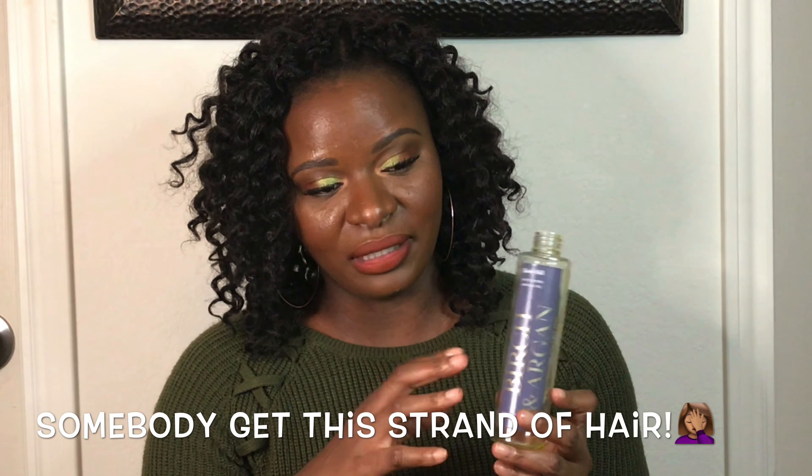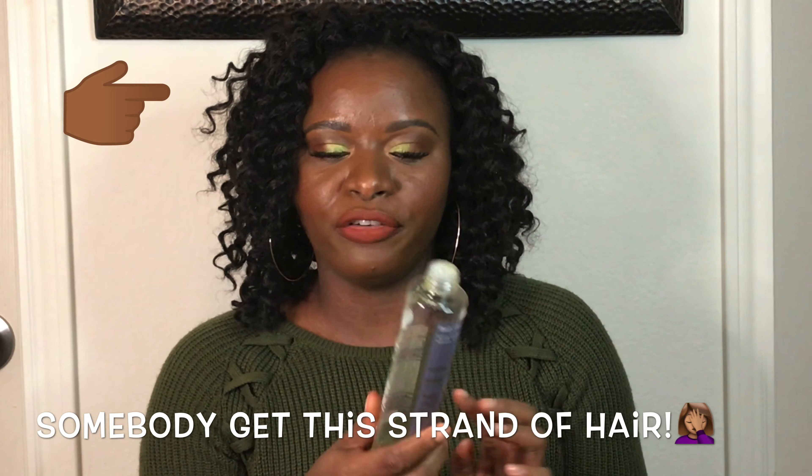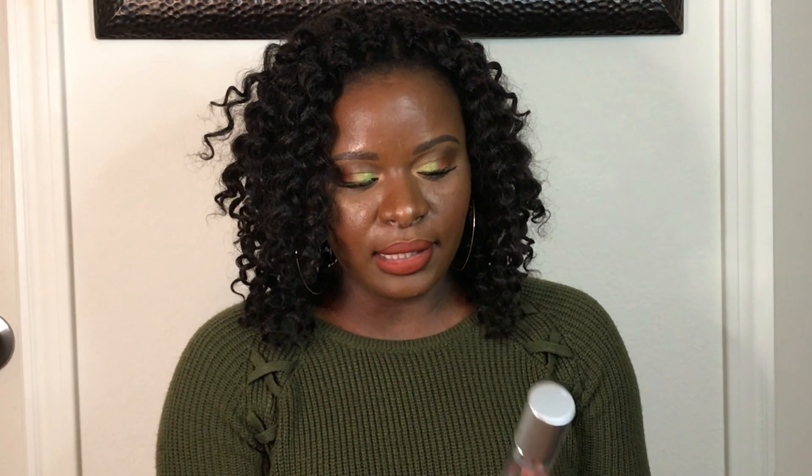This is the Birch and Argan Body Oil by Bath and Body Works with pure argan oil. Even though I love Bath and Body products immensely, this was a miss for me. It did the job, but I was not particularly in love with the scent. I used it because I bought it, and that's why it's empty now. I will repurchase the body oil just not in this scent. I think it's mostly the birch scent I don't like — but the actual product itself worked fabulously.